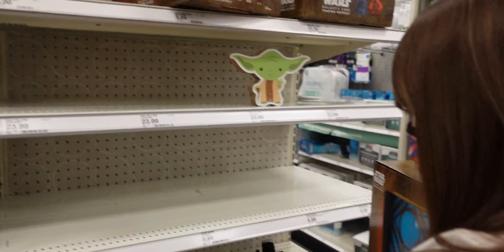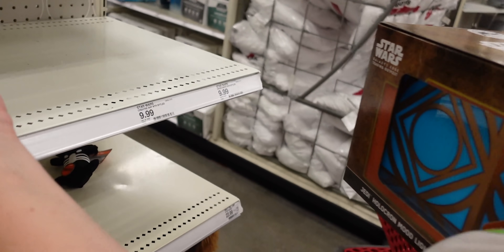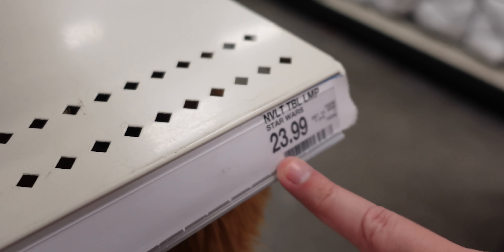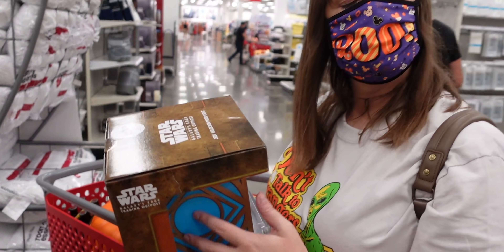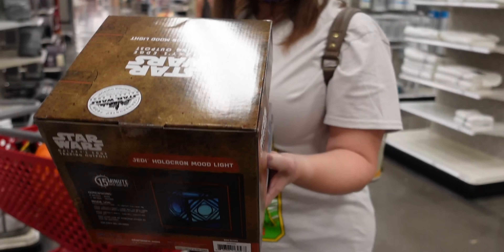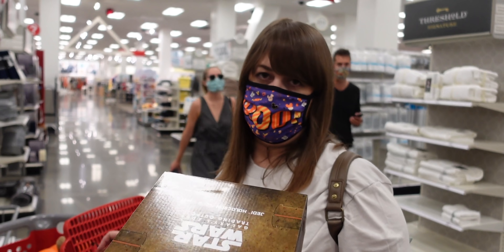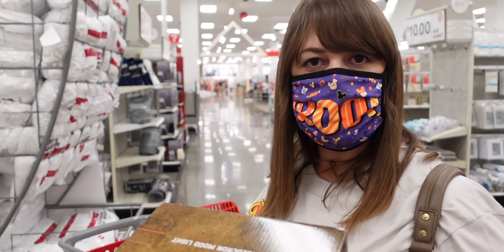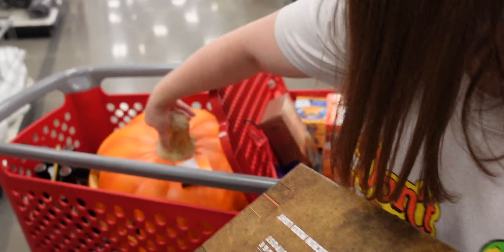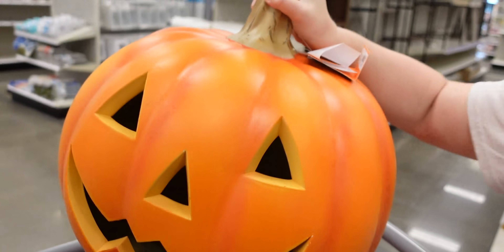We also found pillows and a mug. Look at all the stuff that was supposed to be here that's not here — some things are sold out. The holocron might be $23.99. This could be cool to have in the background of our videos. Should we get it? I support you 100% if you want this. Okay, let's get it.